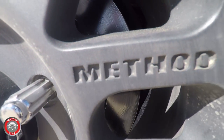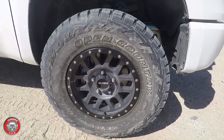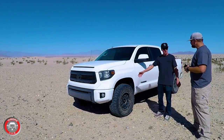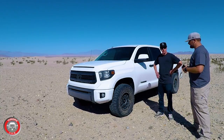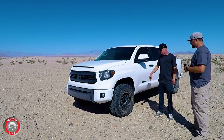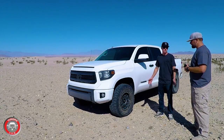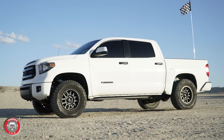For wheels I went with Method Grid, 18-inch, 18 by 9. I really liked the Method mesh they had before, but they came out with this newer version in gray — something a little different instead of black. And I'm rocking Toyo Open Country RTs. They've been phenomenal. I went with the 35-inch tire because it's better for off-road. It definitely doesn't help the gas mileage, but it looks clean on this truck.